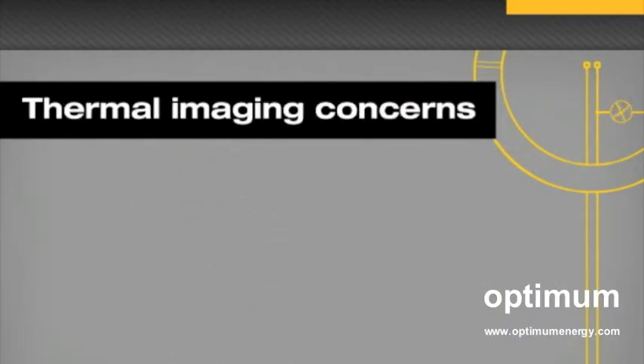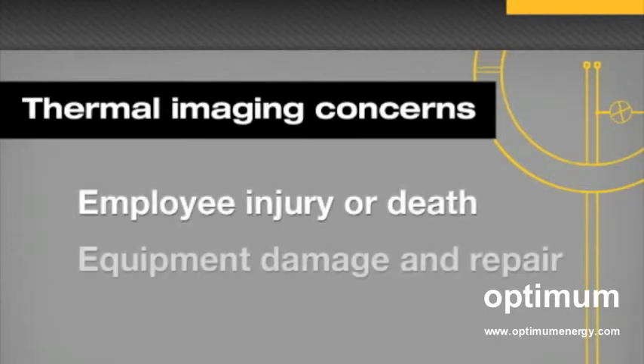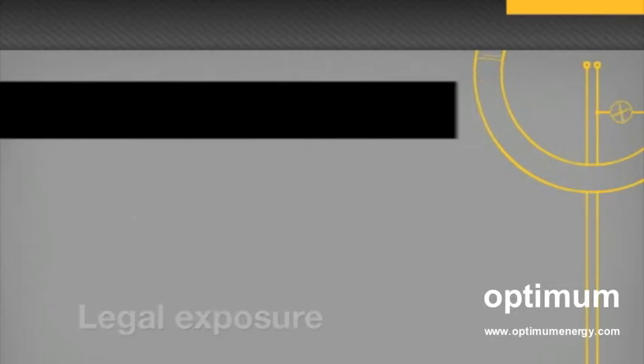Specifically, arc flashes can cause employee injury and even death, damaged equipment and costly repair and replacement, significant company legal risk, unnecessary exposure, and expense.